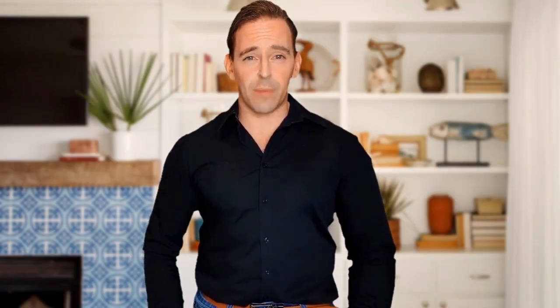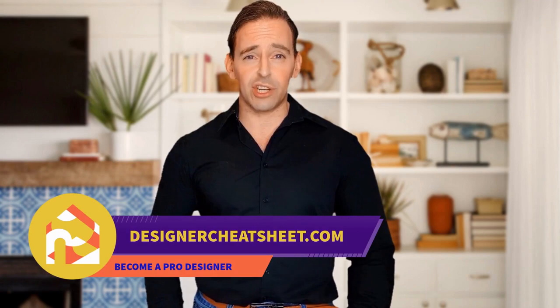Do you want your friends to be impressed by visiting your place? We have developed a document containing all the important information you need to know before designing your house. The only thing you need to do is grab yourself a free copy on our website, designacheatsheet.com.